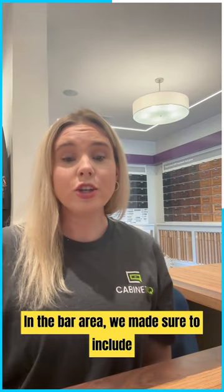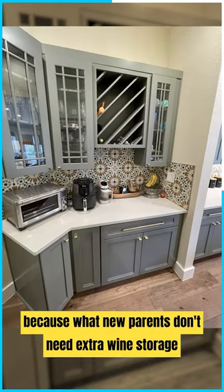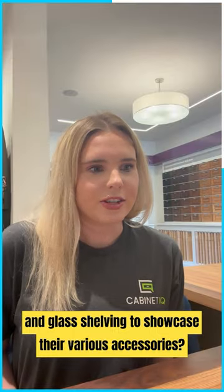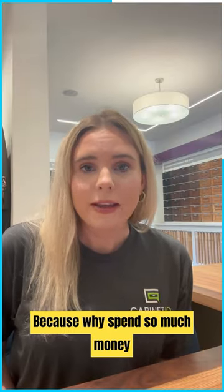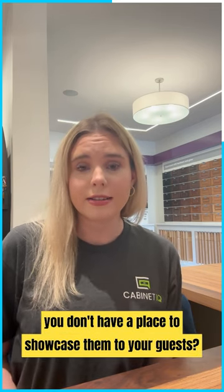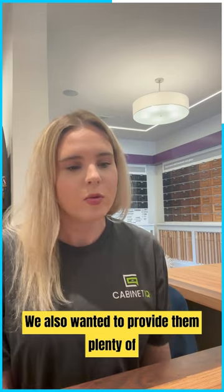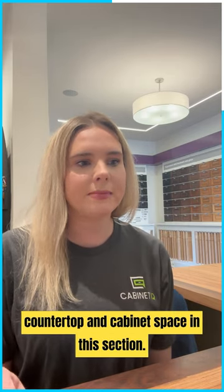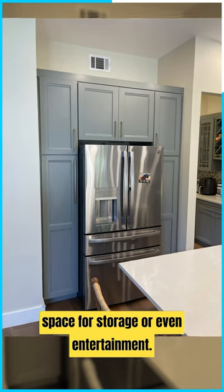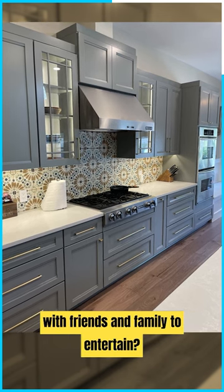In the bar area, we made sure to include accessories such as a wine rack — because what new parents don't need extra wine storage — and glass shelving to showcase their various accessories. Why spend so much money on kitchen accessories if you don't have a place to showcase them to your guests? Otherwise, they'd just sit in your cabinets and never be seen by anybody but you. We also wanted to provide them plenty of countertop and cabinet space in this section, so they could use it for storage or even entertainment — because don't new parents deserve a night off with friends and family?